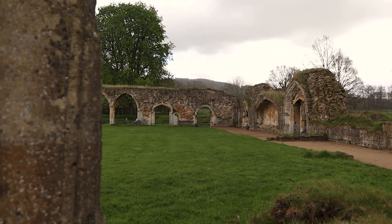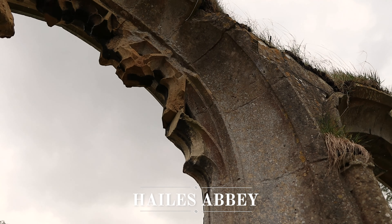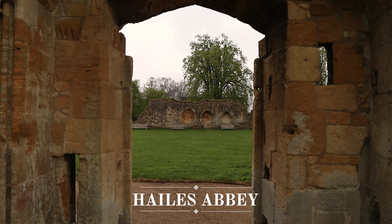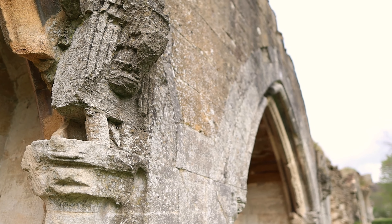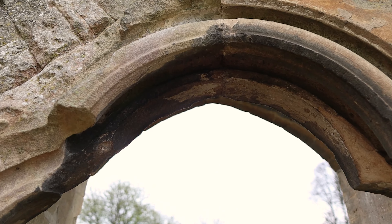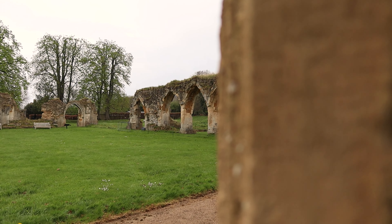On to another hidden gem now — some ruins that may look quite small but whose history is very interesting. These are the remains of Hailes Abbey, built in 1246 by Richard of Cornwall in an effort to thank God after he survived a shipwreck. Many big events happened at this small, relatively unknown abbey, and it was also one of the last surviving in England after Henry VIII's dissolution of the monasteries in 1536.